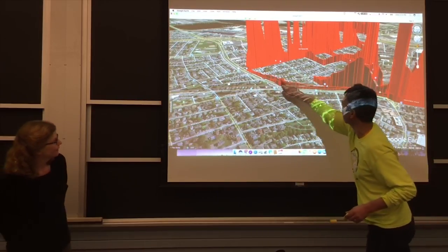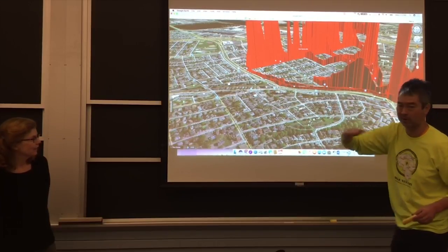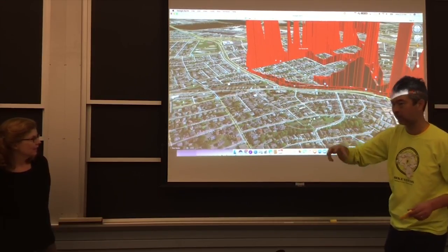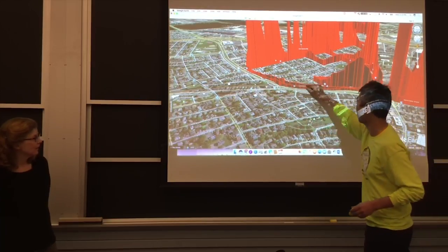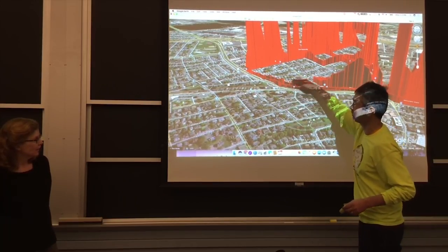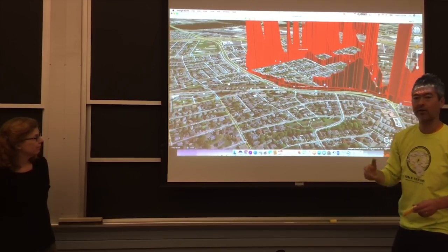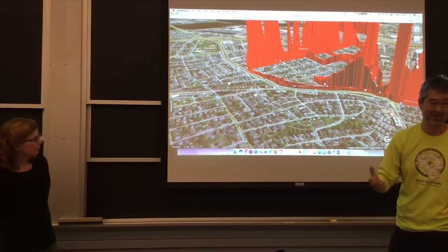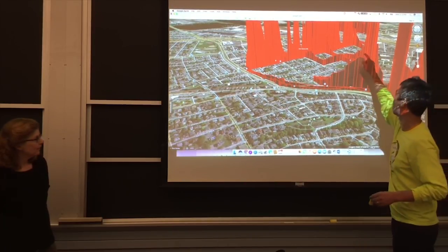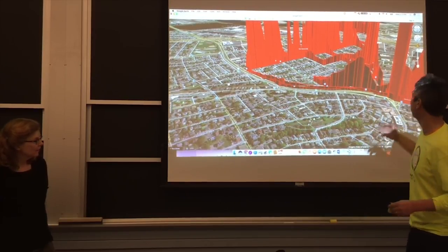We know the baseline is sitting right around 2.0, maybe 1.95 ppm. The baseline can shift from day to day. We were talking about something students could do: come up with a processor that just plops numbers on the map so we can see the concentration at each point.